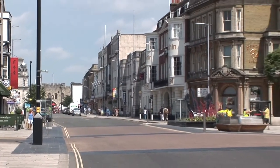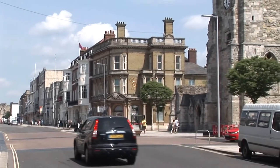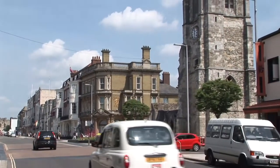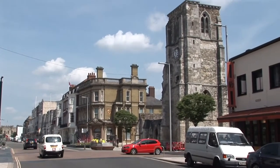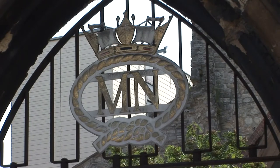Holyrood Church in the heart of Old Southampton has long been known as the Sailor's Church. Today it stands as a blitzed ruin serving as a memorial to the Merchant Navy.